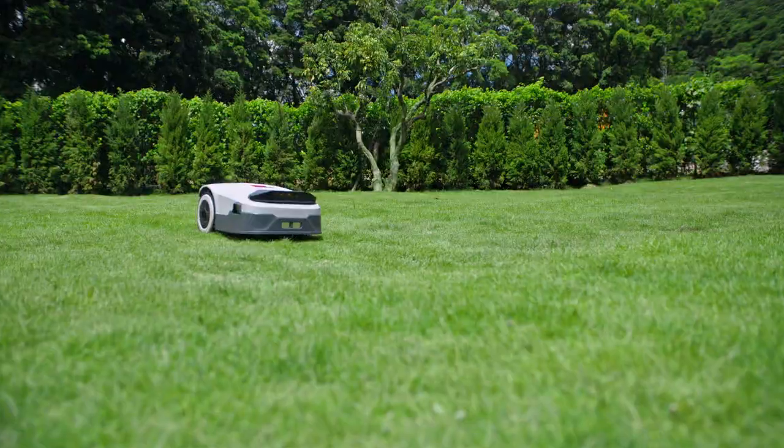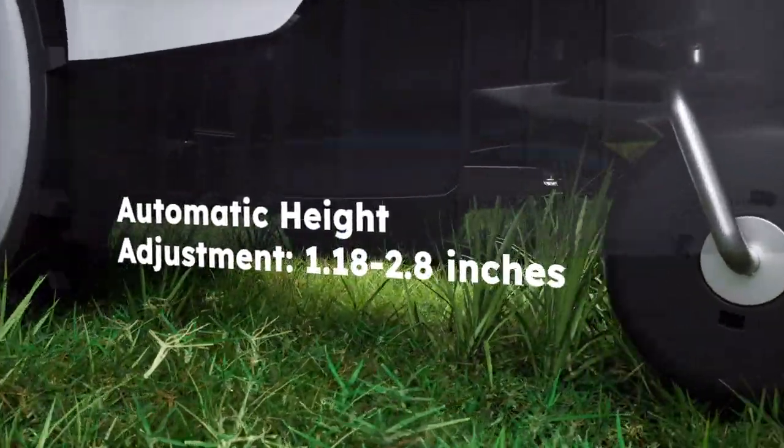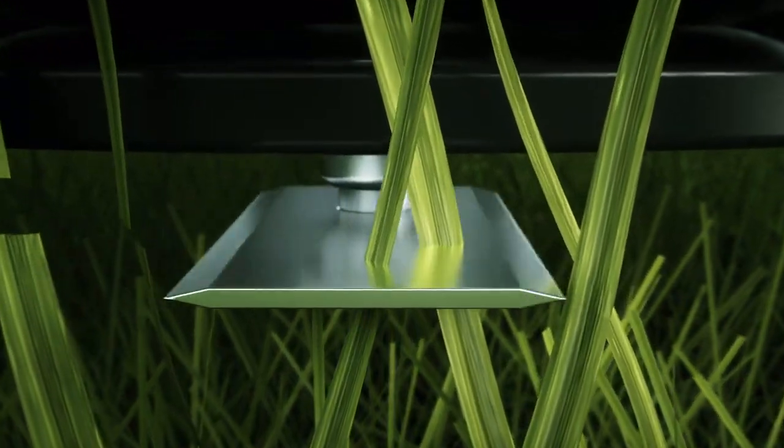Can it cut through valleys and slopes? Maybe it can't even get through. It has a powerful power system and can automatically adjust its height according to terrain obstacles.